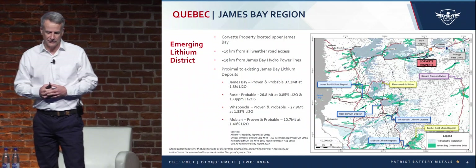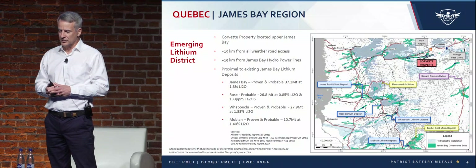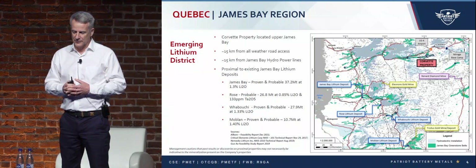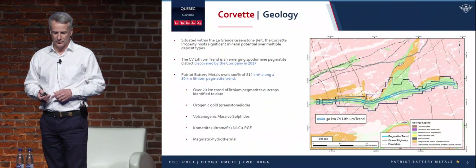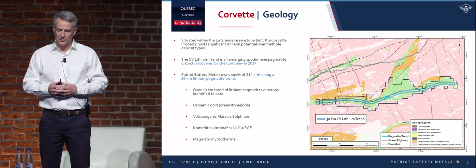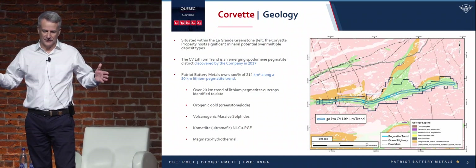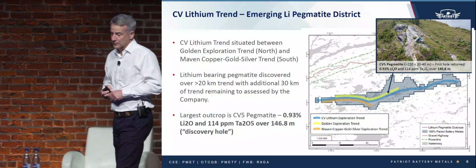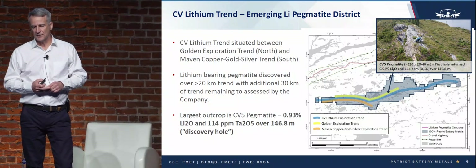Some of our peers that people may be familiar with within the James Bay region — James Bay, Rose, Wabuchi, which is Namaskat, and Moblin. We're in pretty good company, but we believe we have something pretty spectacular. The property is 100% owned by Patriot Battery Metals with a 50 kilometer strike following the greenstone belt. That picture shows you the scale of the outcrops we have on our site. CV5 is where we started drilling — that's 220 meters by 40 meters at surface.